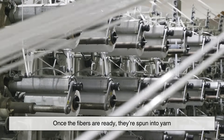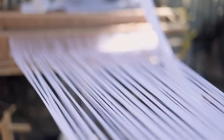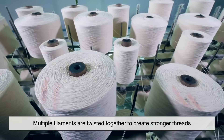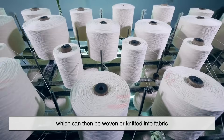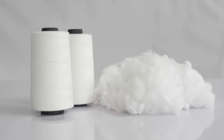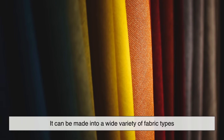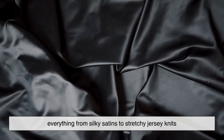Once the fibers are ready, they're spun into yarn. The process is very similar to how cotton or wool is spun — multiple filaments are twisted together to create stronger threads, which can then be woven or knitted into fabric. At this point the polyester looks much more familiar, and can be made into a wide variety of fabric types, from silky satins to stretchy jersey knits.